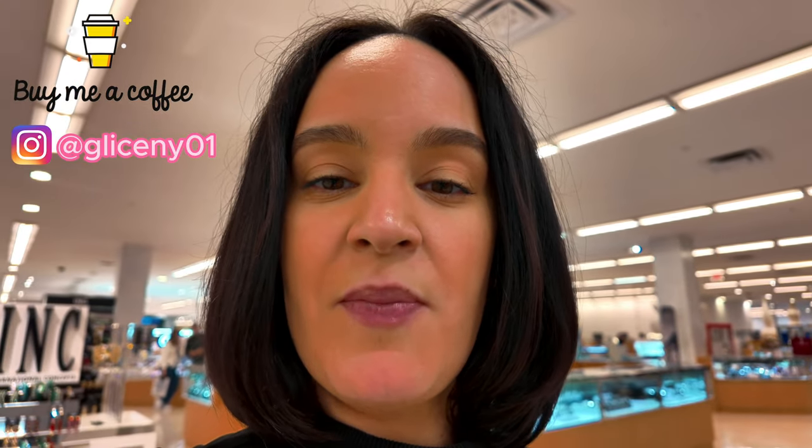We are now at Macy's, in the purse section at the Aventura Mall. I'm going to show you some of the Ralph Lauren handbags and some of the Kate Spade, and let's see what other sections we can go to. Remember to subscribe to my channel and hit that notification bell so you can get notified every time I upload a video. I'm going to leave my Instagram on the bottom of this video as well: glissani01.